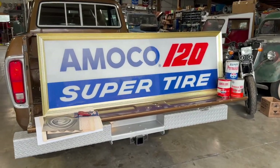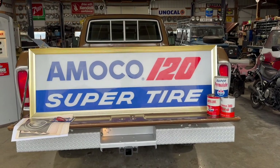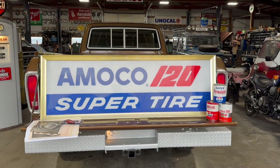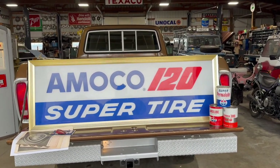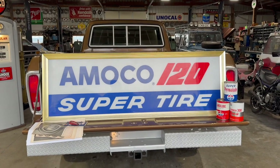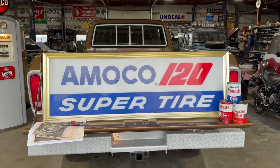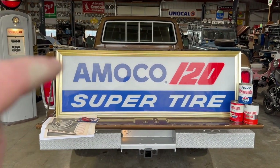Hey, it's Jason with Dunworx. Just wanted to do a little video on the sign and what you're getting. It's an Amoco 120 Super Tire sign. This is connected with Amoco Gas Stations, Standard and American Gas Company. Originally started as Standard Oil Company. And then Amoco — A-M-O-C-O — is American Oil Company.